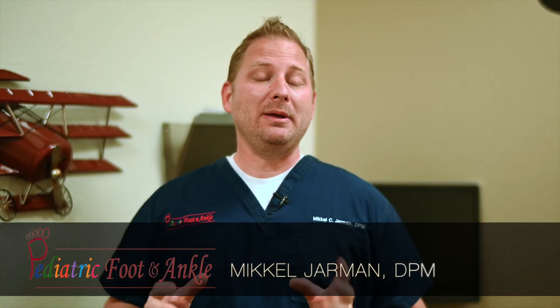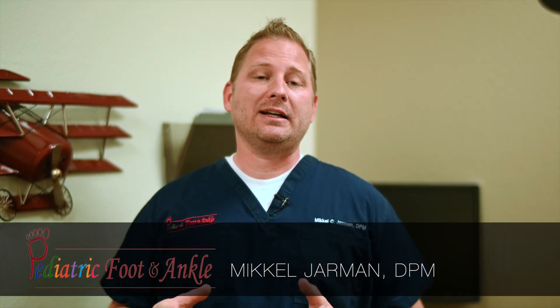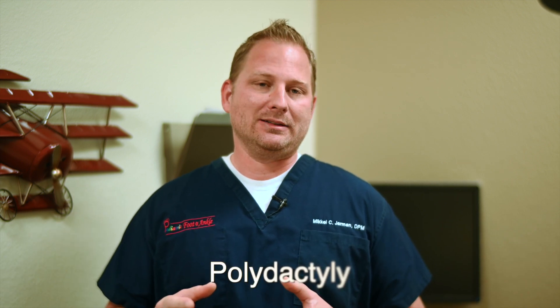Hello, I'm Dr. Michael Jarman here with Pediatric Foot and Ankle, and today I'd like to discuss a very specific congenital variation in the foot, polydactyly.